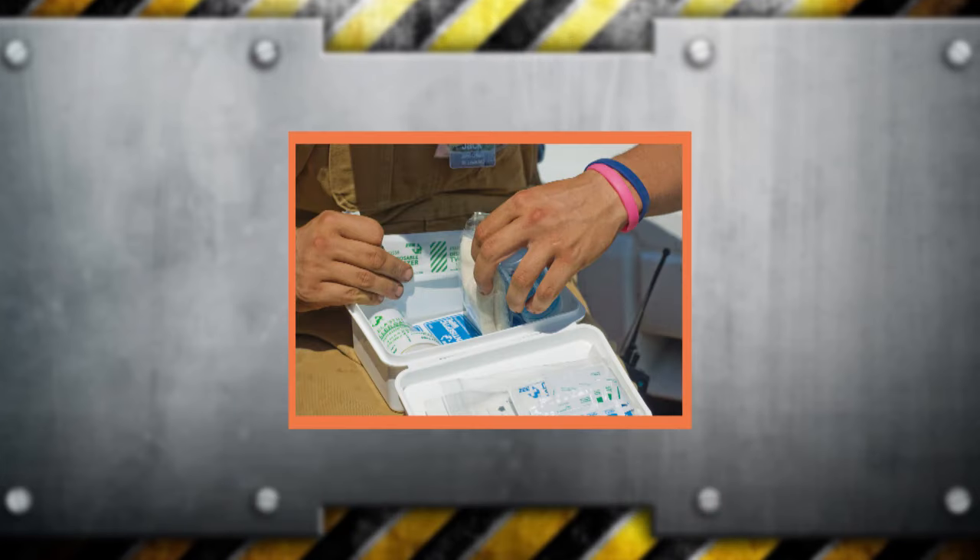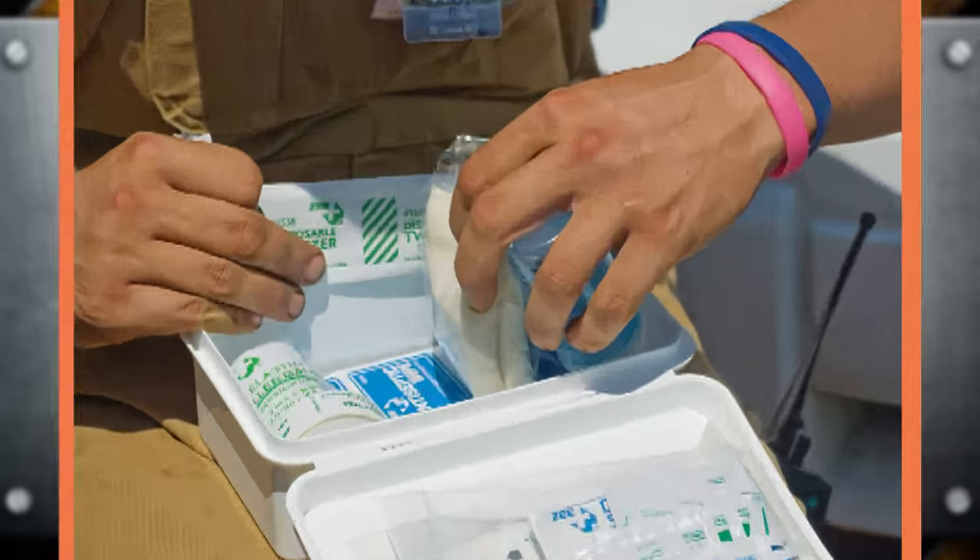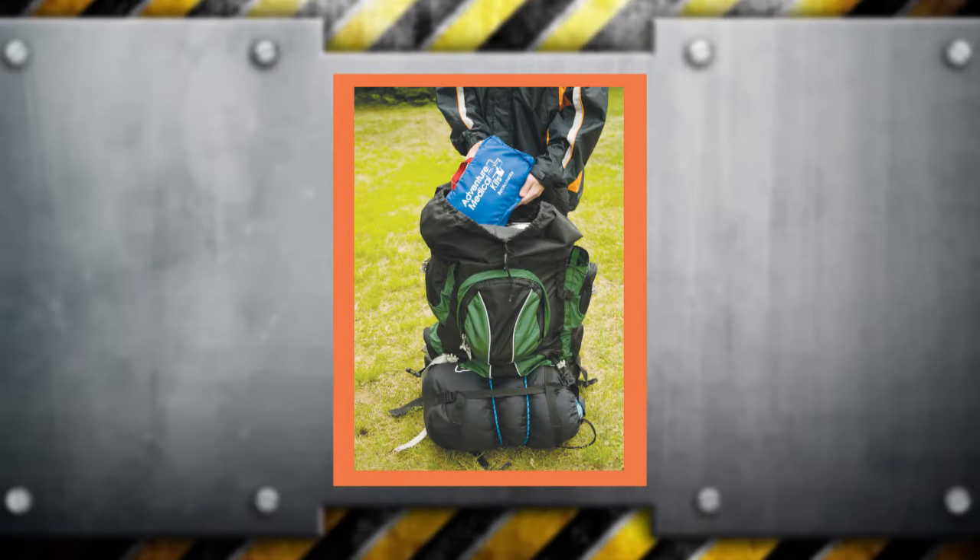A kit for a day hike will probably be different from the kit you would carry on a trek at Philmont Scout Ranch or a multi-day boat trip at the Florida Sea Base or Northern Tier. If you're a medical professional or trained in wilderness first aid, the kit may be expanded because of your knowledge and ability to safely use the items.